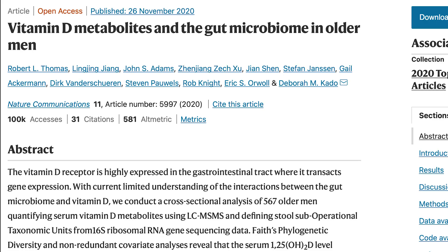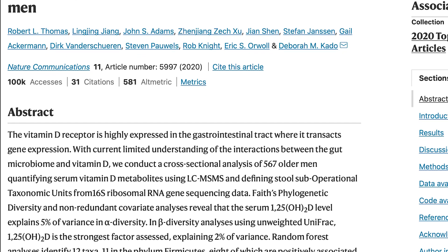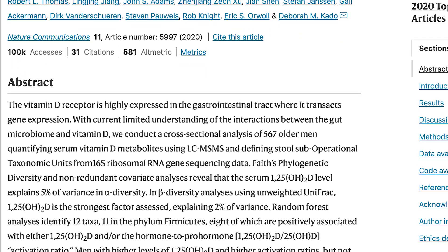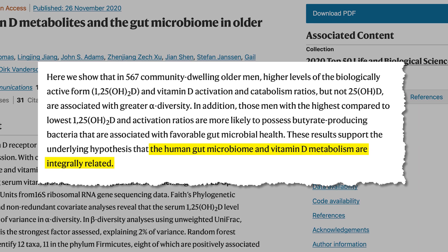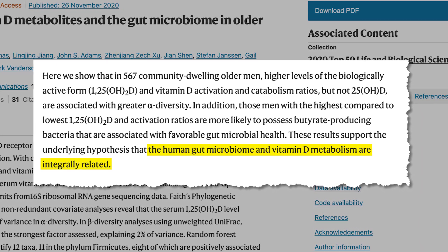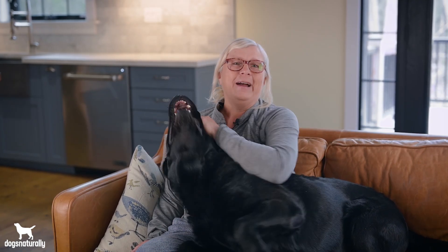Recently, researchers at the University of California, San Diego did something really unique: they actually measured the active vitamin D, not the precursor. And what they found is that vitamin D levels are linked very closely to gut bacteria diversity. This shouldn't come as a surprise, because we already know that gut bacteria produce other vitamins like vitamin K and a lot of B vitamins.